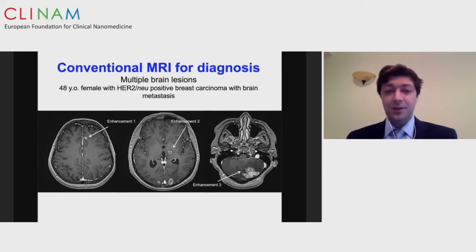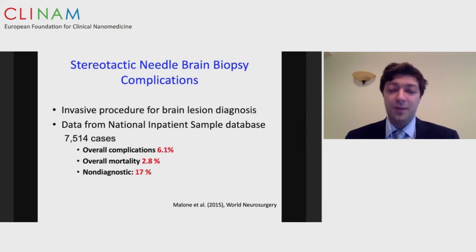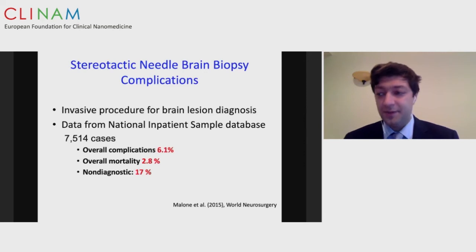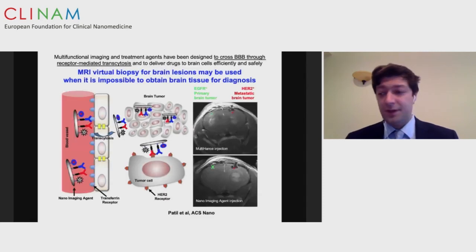Without some sort of biopsy, we cannot distinguish these. For many brain cancers the gold standard for diagnosis is ultimately a surgical biopsy — even the minimally invasive stereotactic needle biopsy is still a surgery with complications from anesthesia, the surgical procedure, and hospital stay. One large case series of over 7,500 cases showed an overall complication rate of 6.1%, with mortality approaching 3%, and in a significant amount of cases the biopsy was non-diagnostic because the lesion can be small and the needle can miss. Some areas like the brainstem are not safe for biopsy. This is where our technology comes in.